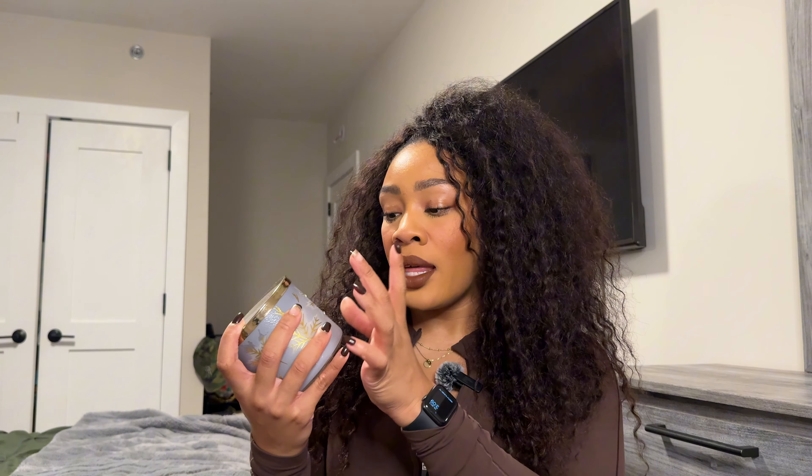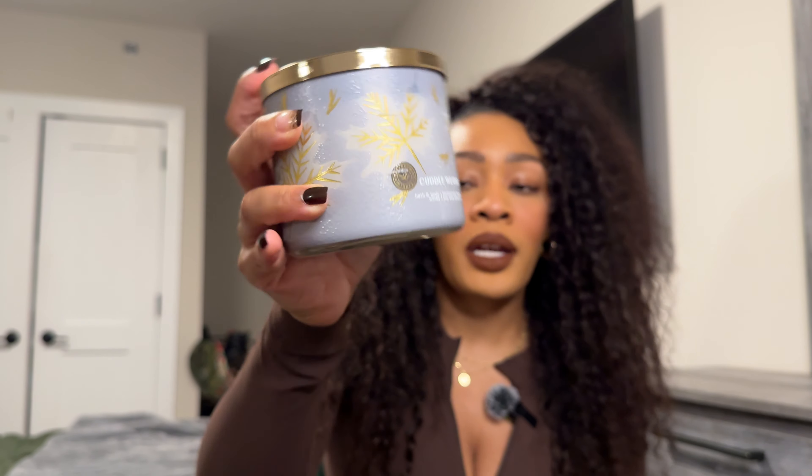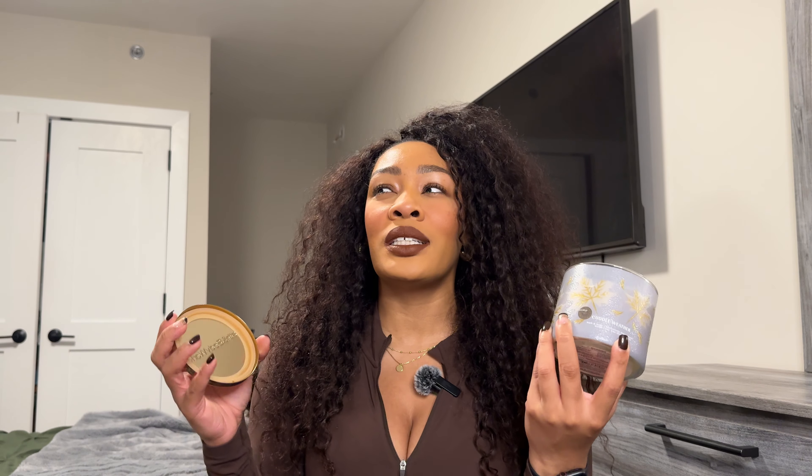The last one in this luminary collection is Cuddle Weather — another scent that I do remember liking. I think I had this in a wallflower at some point. This one has notes of warm gingerbread tea, cinnamon shortbread, and a cozy blanket. This smells so good — it's like a perfect fall transition to winter scent because of that gingerbread note, but there's still that herbal tea type of note in there.